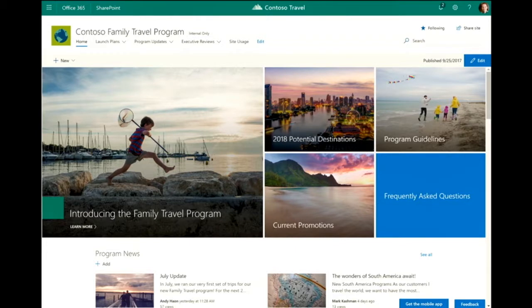You've seen the hero web part at the top — I've got that all filled out. We're running a new family travel program, we're in the pilot phase of that, and we're looking at extending in 2018 to some additional destinations. We've got our guidelines here, some current promotions, and since we're new, we're introducing the family program overall.